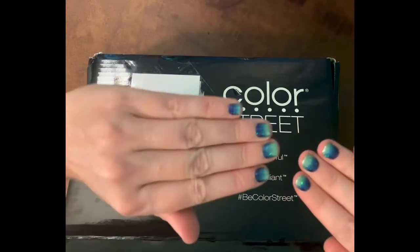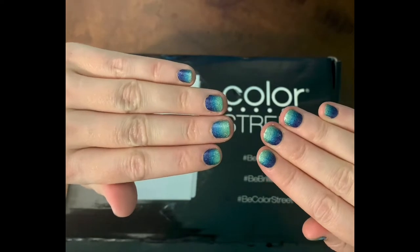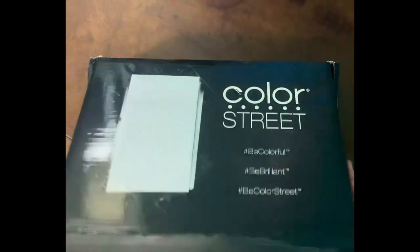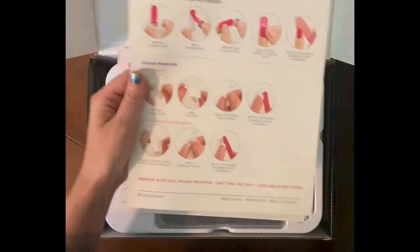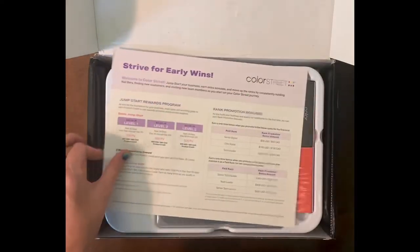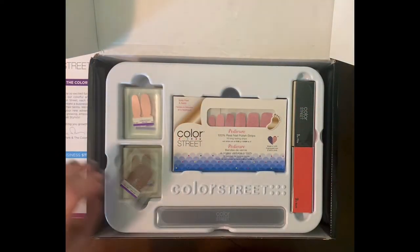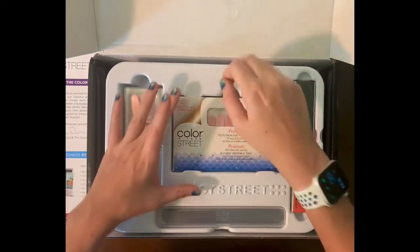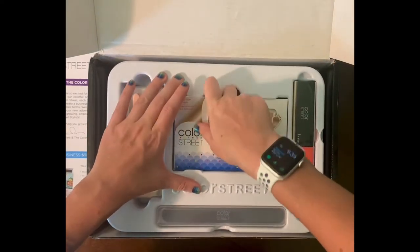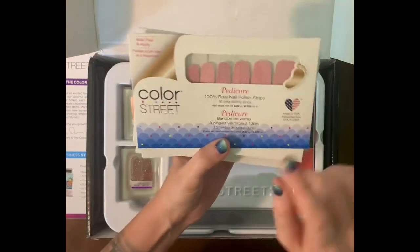I figured, why not give it a try? I love it so much. I'm currently wearing 'Long Time No See' — I love the blues, I think they're beautiful. So we have some flyers in here. The glitters are my favorite. So these are the sets that they sent — they have a pedicure line!